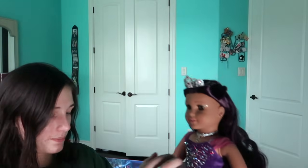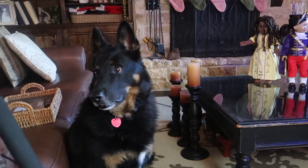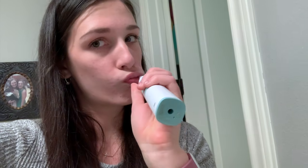Her little scepter — she can hold it. Look how pretty you are. Just these guys keeping me company. This is the stage that I made. Just finished. I'm about to go film some more.